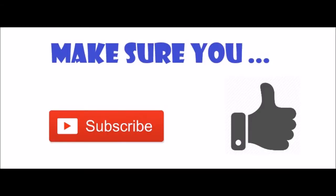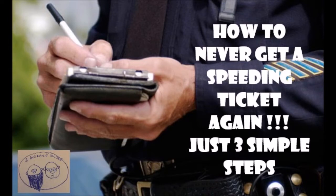Hey guys, Mike and Dave here from 2averagedues.com and today we are talking about how to never get a speeding ticket again. Do you know the three simple steps? Three very simple steps to never get a speeding ticket again.